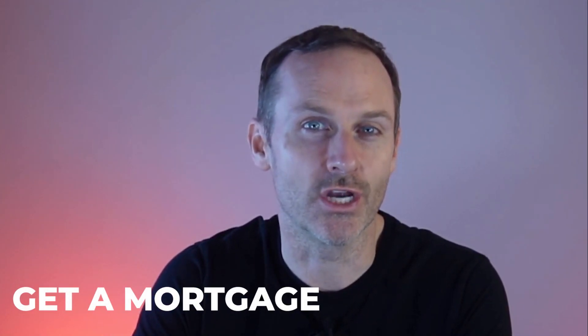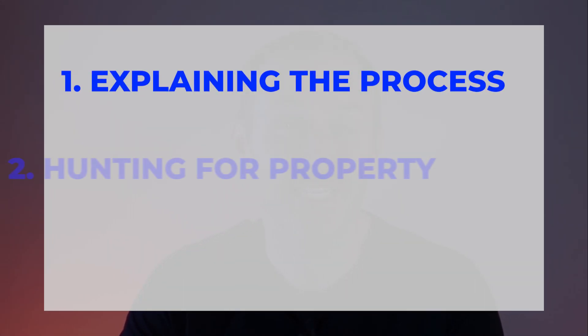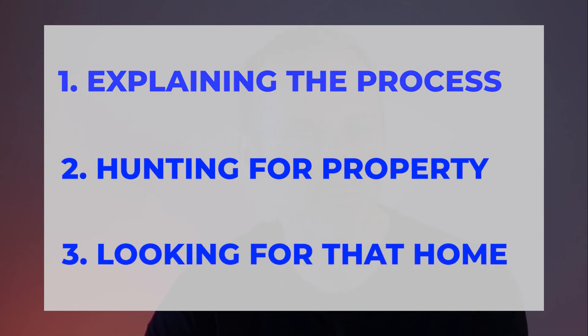When I get asked, Liam, how do I buy a house? How does it work? The natural thing that comes up is, well, you have to get a mortgage. You have to know what you can shop with. How much money do you have? And yes, that is an important aspect of this, but there's way more that goes into a successful buying process. I'm going to take you through our process when we're working actively with buyers. As you start your journey, we break our buying journey down into three separate chapters. The first chapter is explaining the process. The second is preparing to go hunting for property. And number three is actively looking for that home.